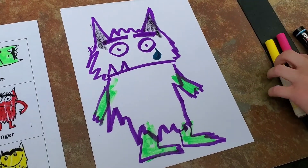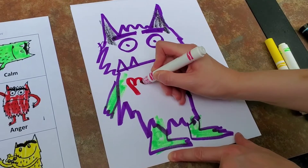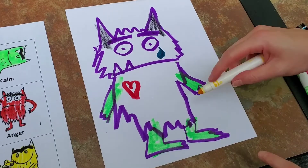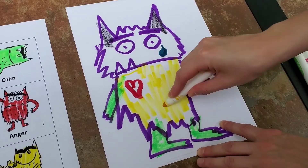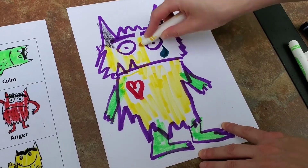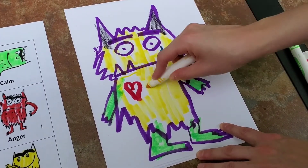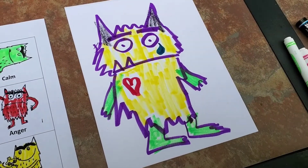And then I feel love from the people who love me, so love — pink heart. And then I mostly feel happiness, so that's yellow. All right, so that's my color monster. This is what represents my emotions.